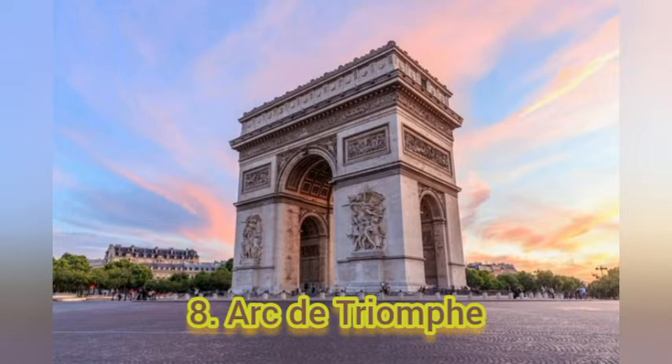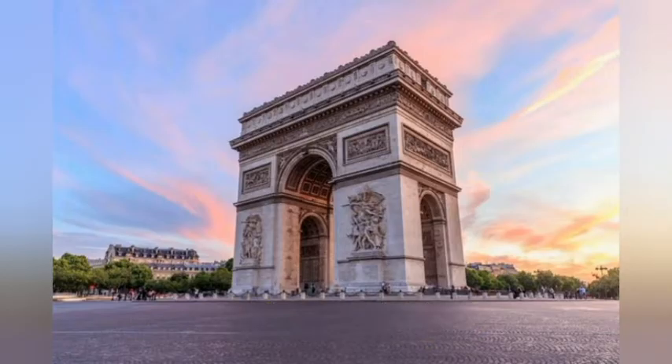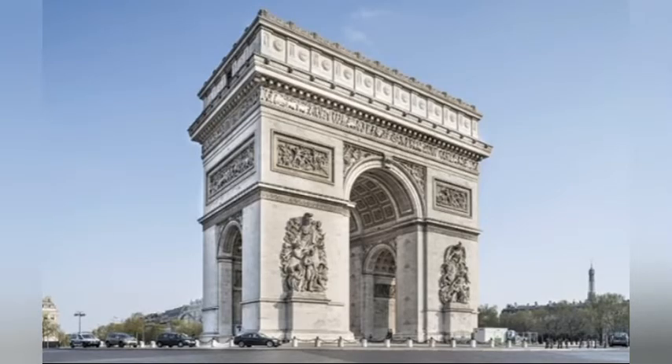Number 8: Arc de Triomphe. It was commissioned by Napoleon in 1806 to honor his army's victories across Europe. The terrace view of the city in both day and night is a must-see.